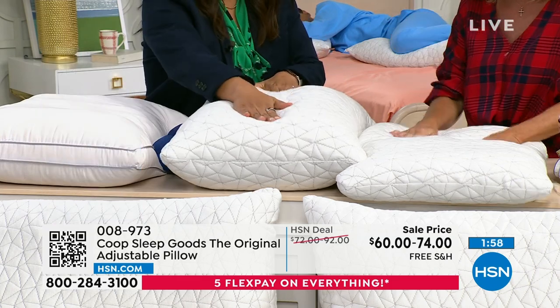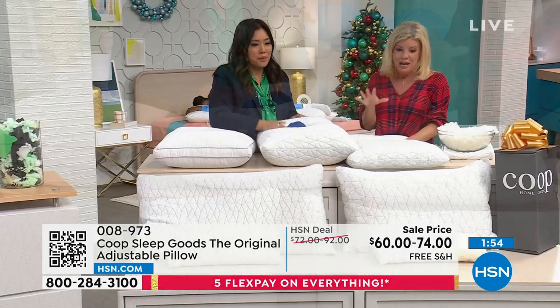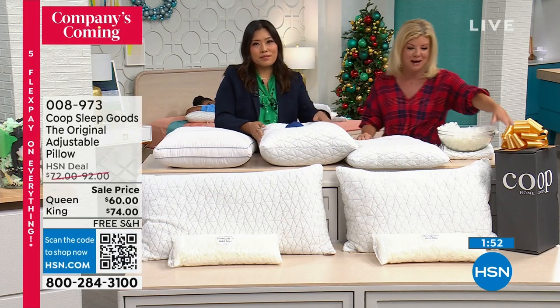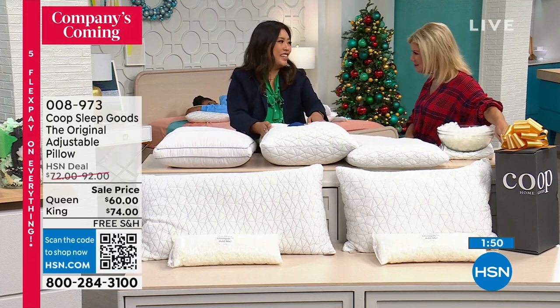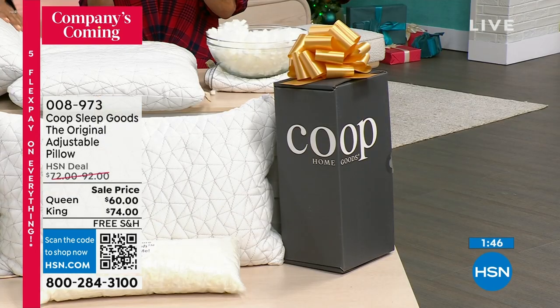We have extended returns, so you have until the end of January 2024. It's such a different idea — when you get the box, you're going to be like, wait a minute, there's a pillow in there that I'm going to customize. And on the inside of the box, I can open it.